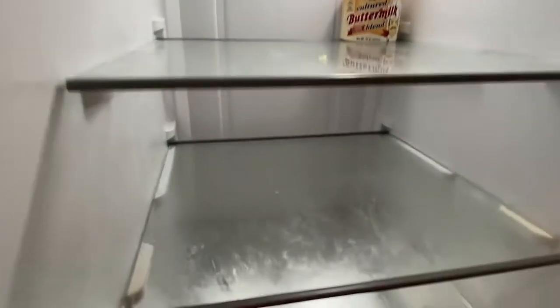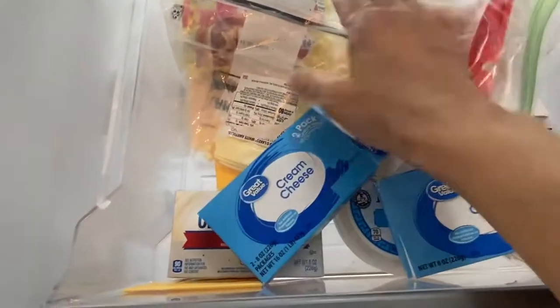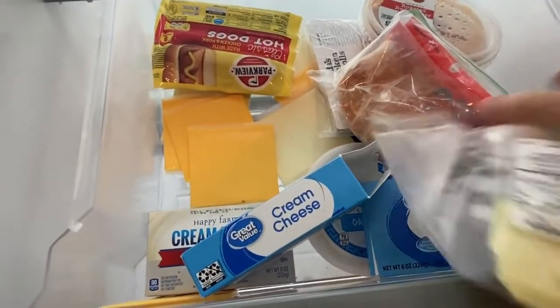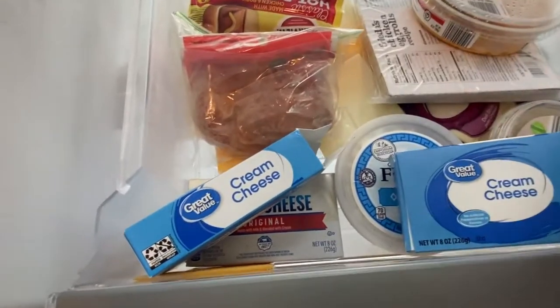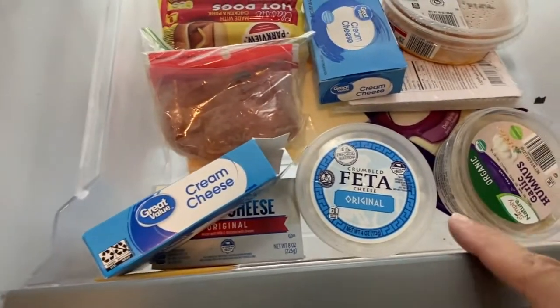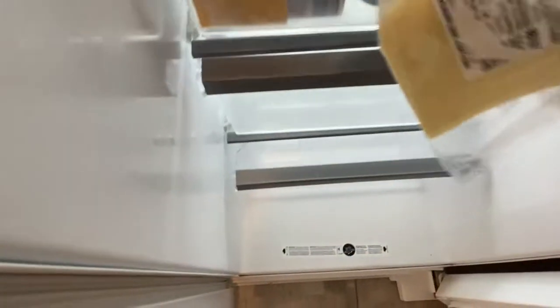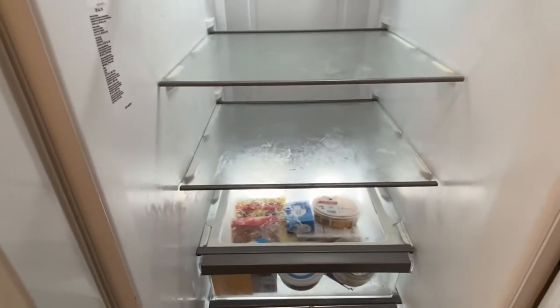I just left this stuff in here — all this cheese, pepperoni, and hot dogs. The pepperoni is probably the only thing that's bad, so I'm going to throw that away. I've got hummus and a feta that doesn't have a date on it — I'll just keep that in there. I emptied out all the vegetable drawers, so now I can wipe everything down and put it back.